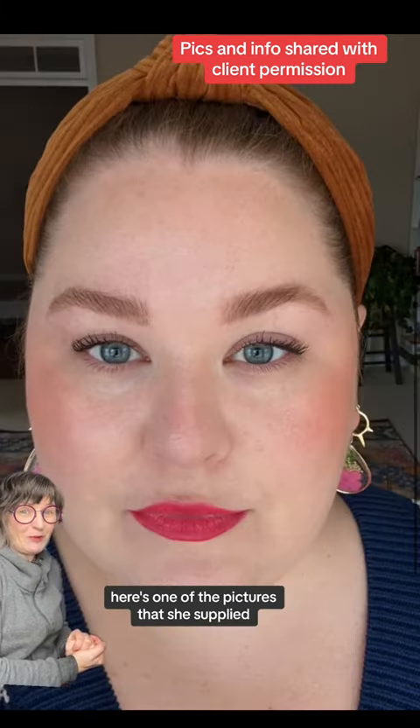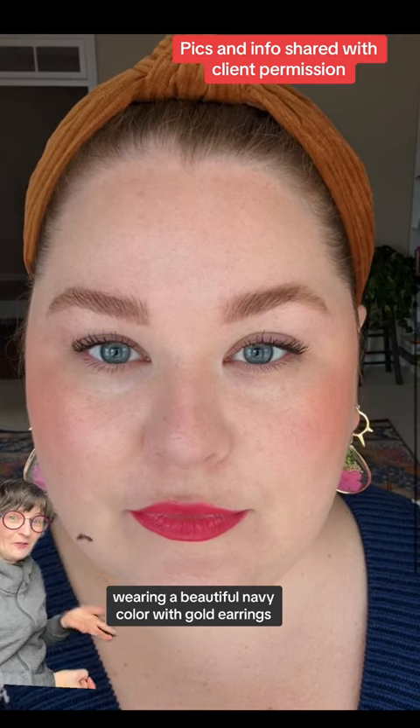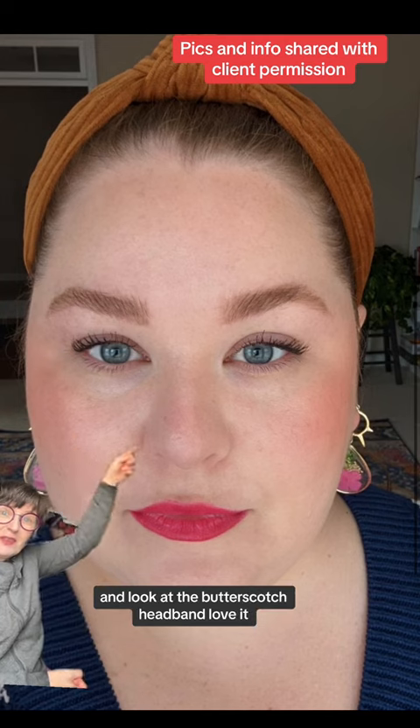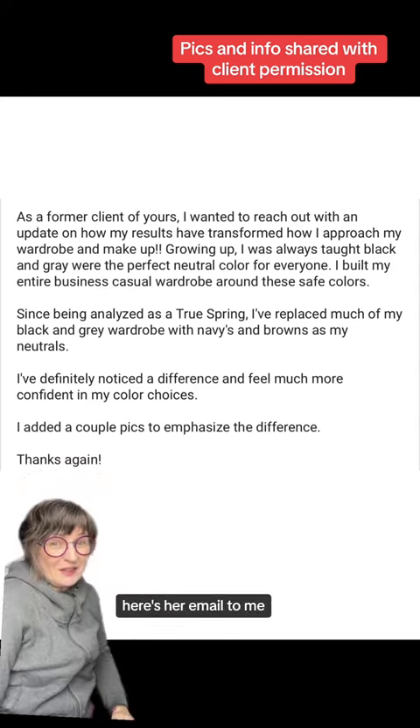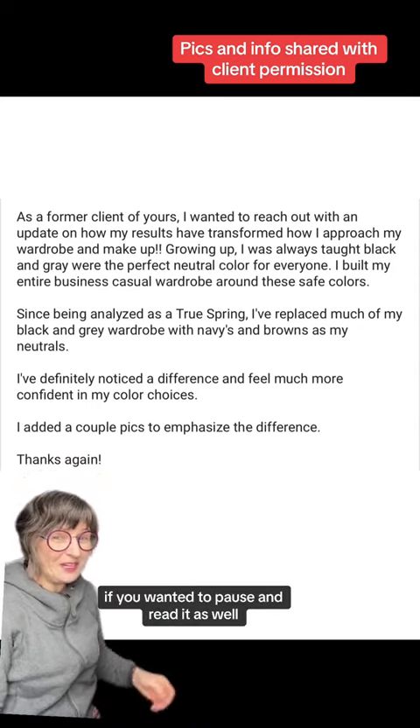Here's one of the pictures she supplied wearing a beautiful navy color with gold earrings, and look at the butterscotch headband — love it! Here's her email to me if you wanted to pause and read it as well.